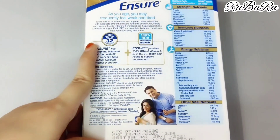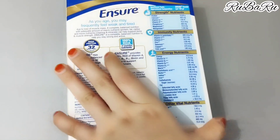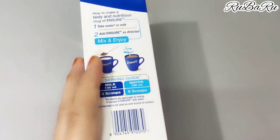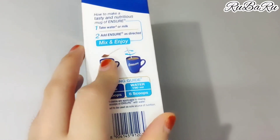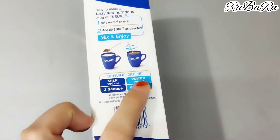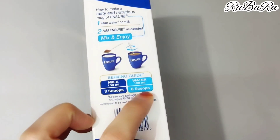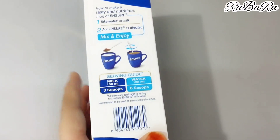In my home, all of my parents and elders use it. Let me tell you how to drink it. If you drink it with 150ml of milk, use 3 scoops. If you drink it with 190ml of milk, also use 3 scoops. You have to mix it well.